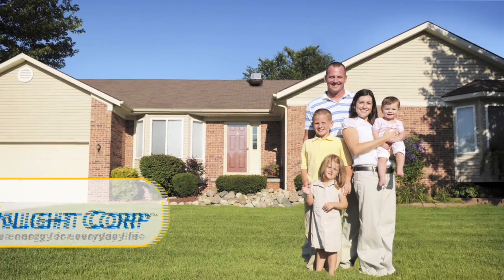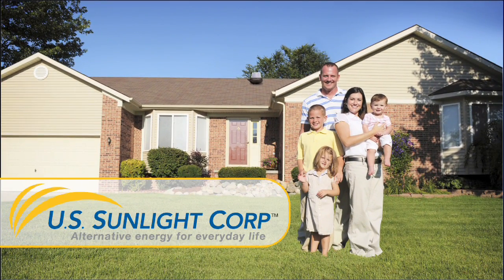So, if you want to conserve energy, save money, and help cool your home in the summer for free, install a solar-powered attic fan from US Sunlight today. US Sunlight Corp. — alternative energy for everyday life.